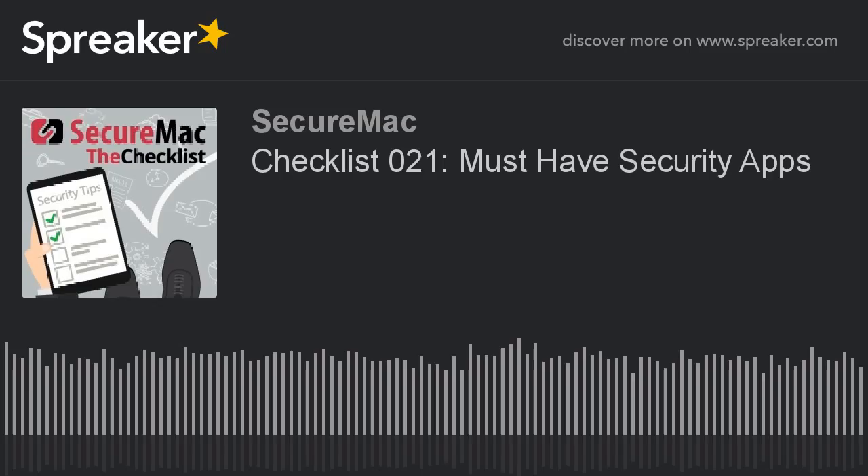The question for everybody listening: did you write down every one of those apps and why you need each one? If not, fear not — you can see the list and check show notes for today's show and every show on the show's site at securemac.com/checklist. Is there an app we didn't mention that you swear by, or an app you're not sure is worth it? Or maybe you have a question or a topic you'd like to hear us hit. We do have an email address: checklist@securemac.com. You are listening to The Checklist by SecureMac, and we'll talk to you next week.